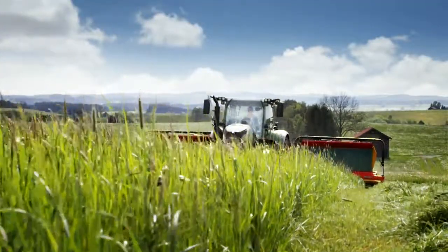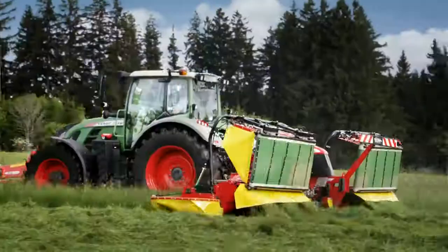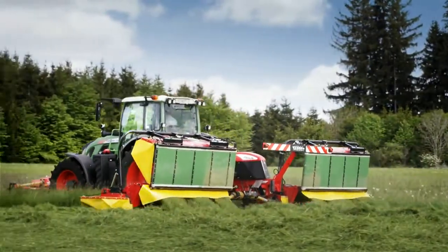You make the perfect cut, everywhere. Uneven ground is no problem. The front linkage control with load relief evens everything out, all by itself.